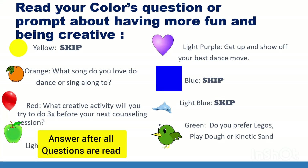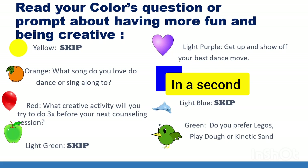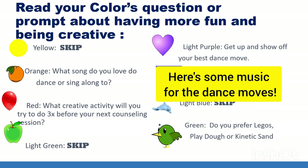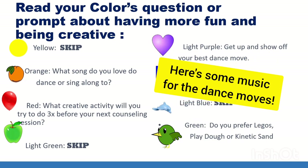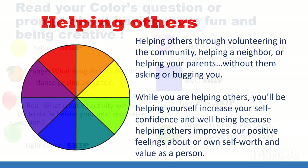For orange: what song do you love to dance or sing along to? For red: what creative activity will you try to do three times before your next counseling session, or before the end of the month? For light purple: get up and show off your best dance move. For green: do you prefer Legos, Play-Doh, or kinetic sand? Pause the game to answer any of these questions.